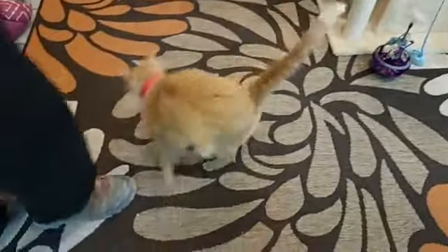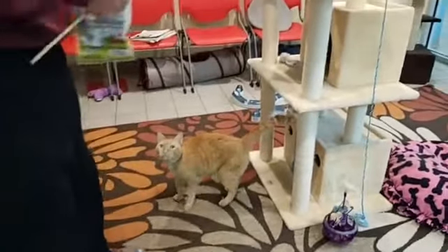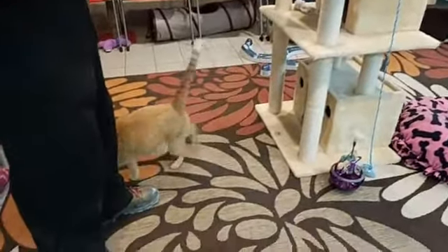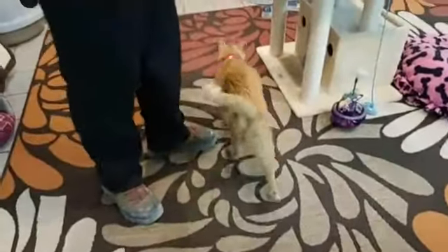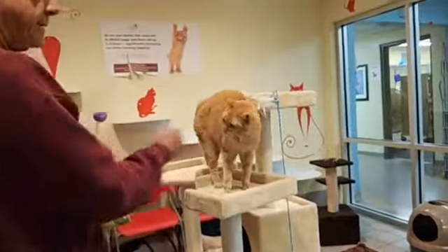And here we are in the Red Room, one of our kitten rooms at the Humane Society of Tampa Bay, and this beautiful ginger thing is named Auryn, A-U-R-Y-N. You can find information on her and all of our adoptable kitties on our website at HumaneSocietyTampa.org.